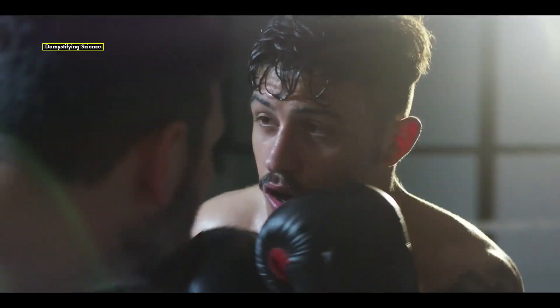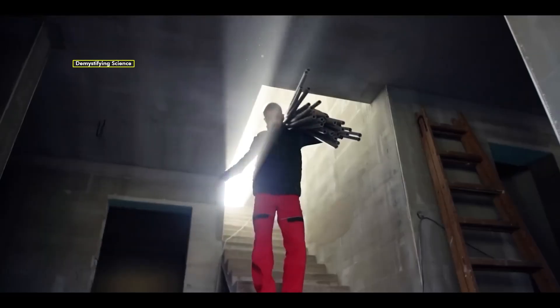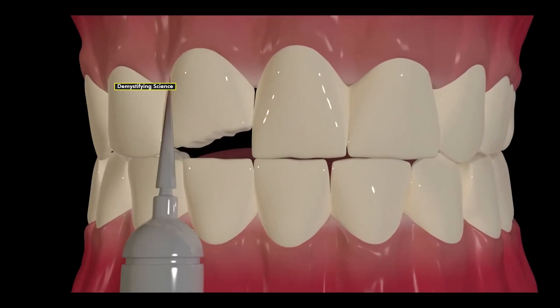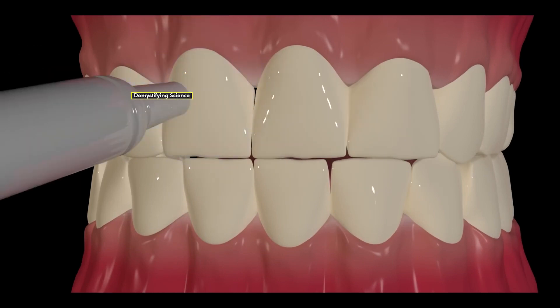Whether it's a car accident, a sports injury, or a fall during a trip, none of us want these unfortunate events to happen. But unfortunately, accidents are a part of life. Sometimes, as a result of such accidents, our face may suffer severe injuries. In some cases, facial injuries may require extensive dental repairs.